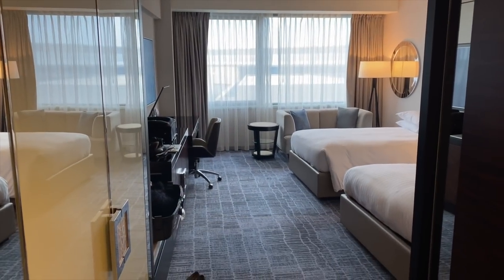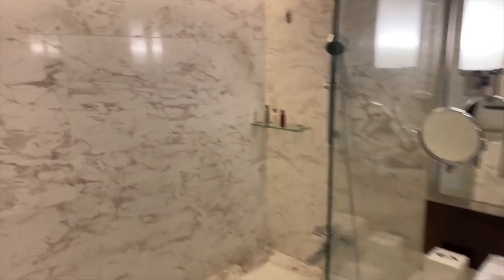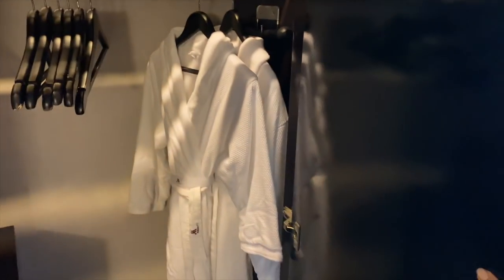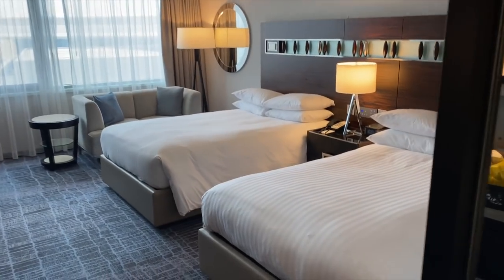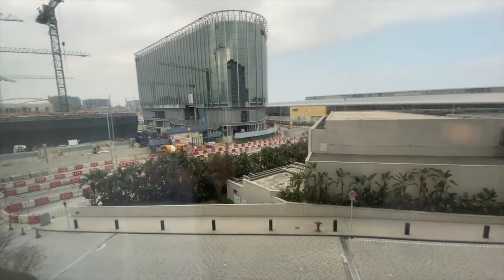I'm going to show you my room. Here is my house — this is most of the room in the hotel. It's not special, but it's because it's an airport hotel.